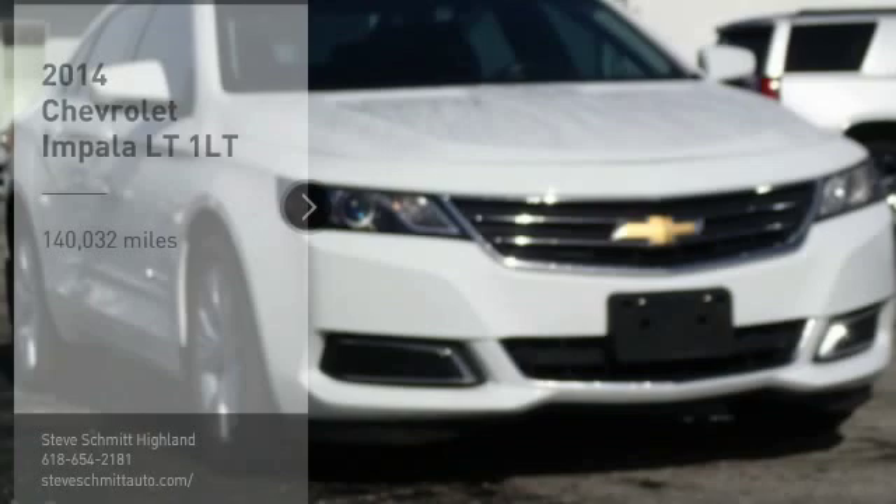Stop by and take a look at the 2014 Impala. The Impala has been one of America's favorites for over 50 years. Enough said.